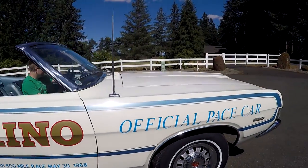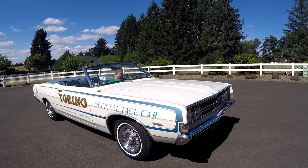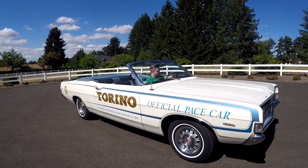This car is really, really original. It was a one owner — been in the family with the same owners here in Salem, Oregon for 50 years.